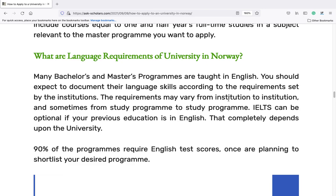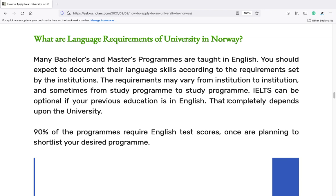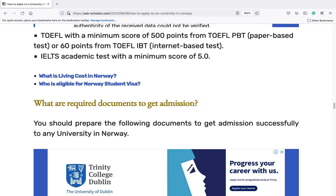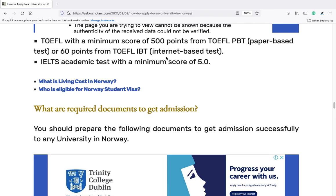What are the language requirements of universities in Norway? Many bachelor's and master's programs are taught in English. You should expect to document your language skills according to the requirements set by the institutions. The requirements may vary from institution to institution and sometimes from study program to study program. IELTS can be optional if your previous education is in English; that completely depends upon the university. 90% of programs require English test scores. TOEFL with a minimum score of 500 points from TOEFL PBT (paper-based test) or 60 points from TOEFL IBT (internet-based test). IELTS academic test with a minimum score of 5.0.